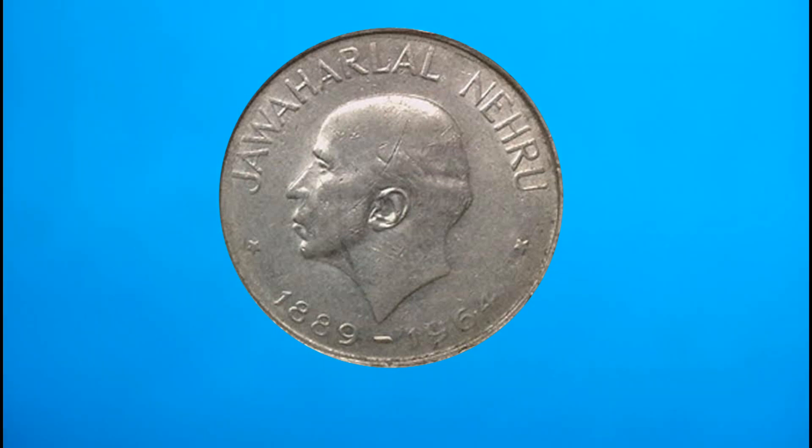This is the coin collection, and the value of the coin is also available in this channel. So if you like this video, subscribe and support the channel. I will notify you about the next video. Then I'll see you in the next video. Bye bye.